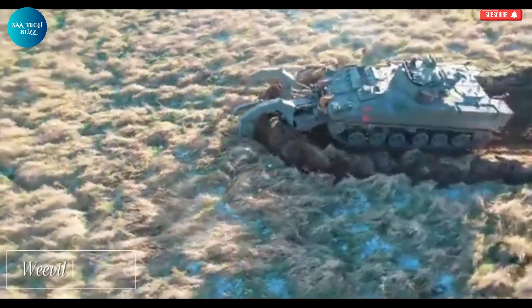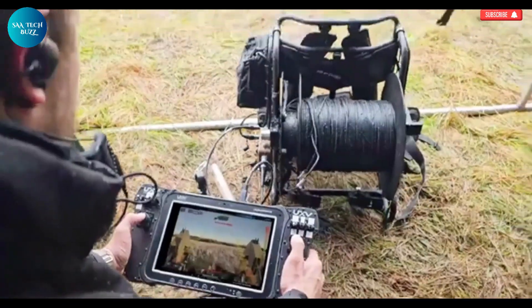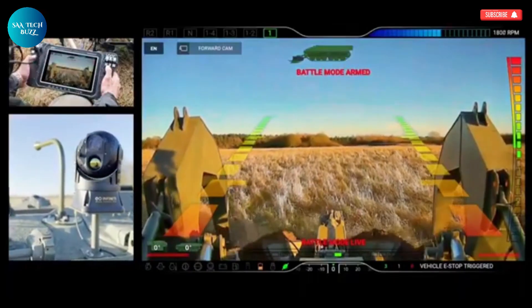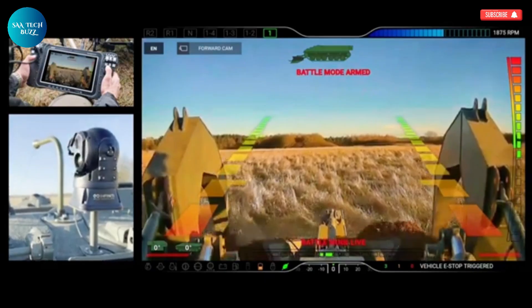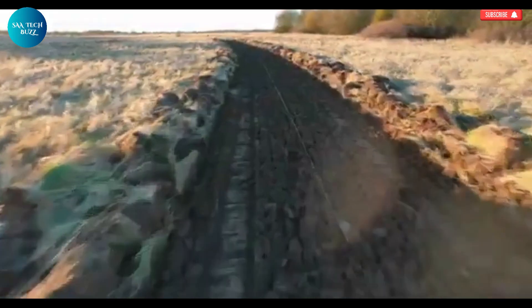Weevil Robotic is an innovative and compact autonomous robot specifically developed to address one of the most dangerous challenges in post-conflict environments: landmine detection and removal. Built for high-risk zones, Weevil is equipped with rugged tracks that allow it to traverse rough and unpredictable terrain with ease.